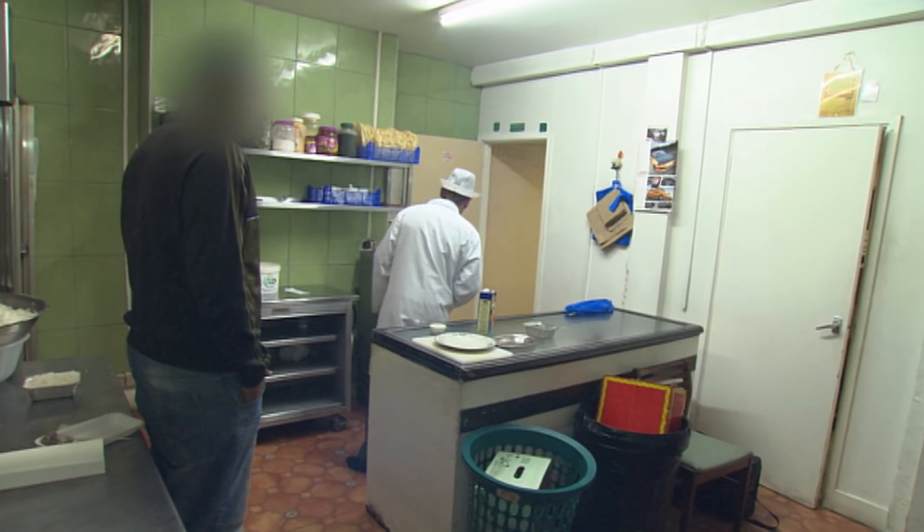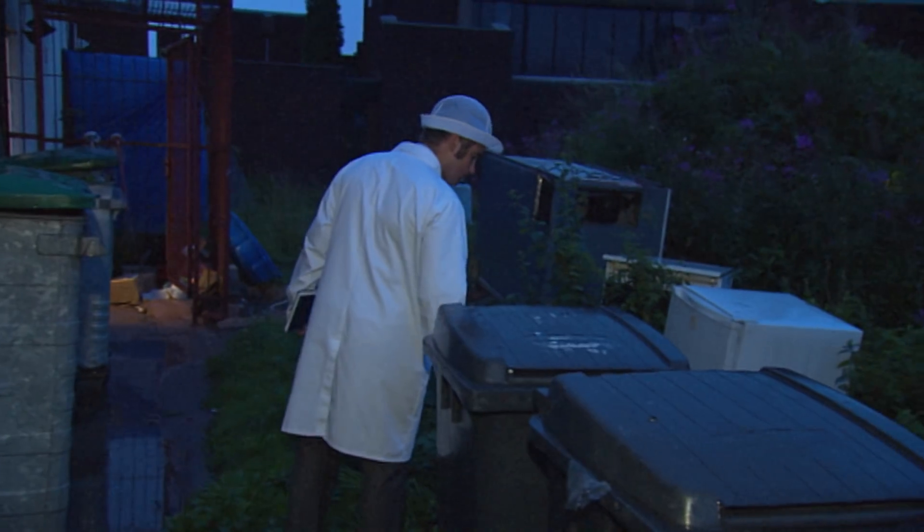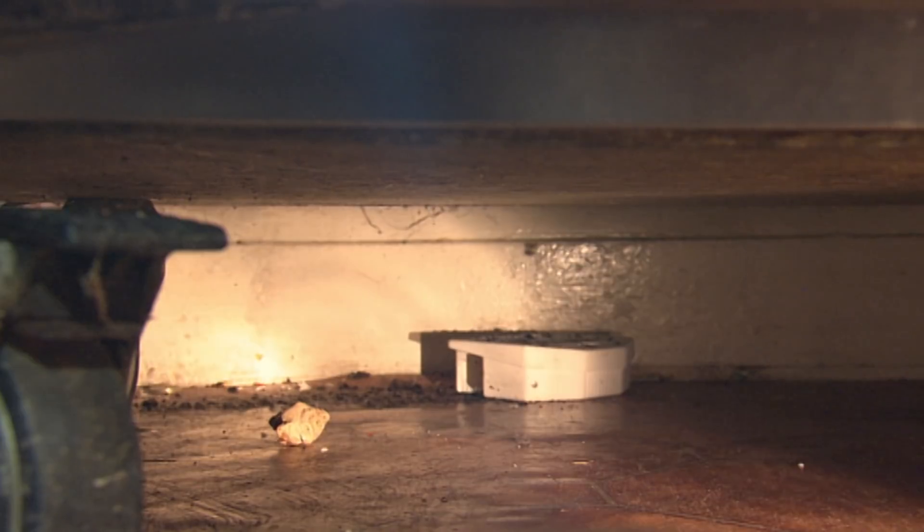In Wolverhampton, restaurant inspectors John and Faye are continuing their inspection of the local takeaway. Within five minutes of arriving, John has already seen a rat at the back of the premises and the general state of the restaurant hasn't impressed.